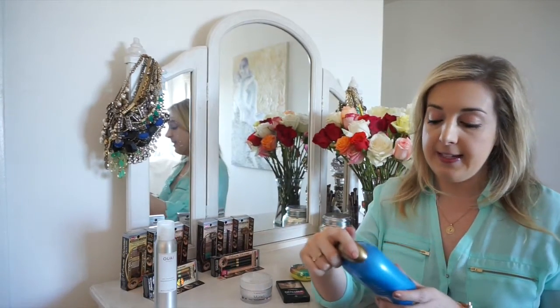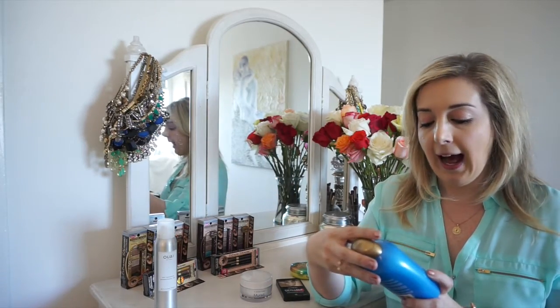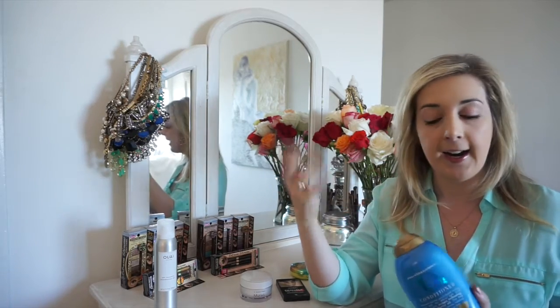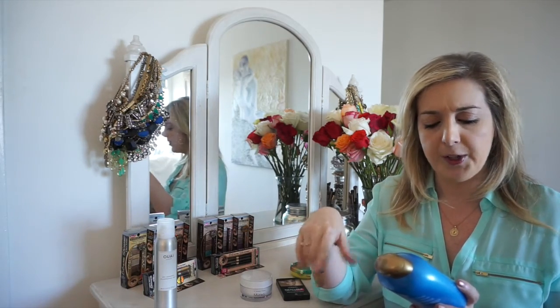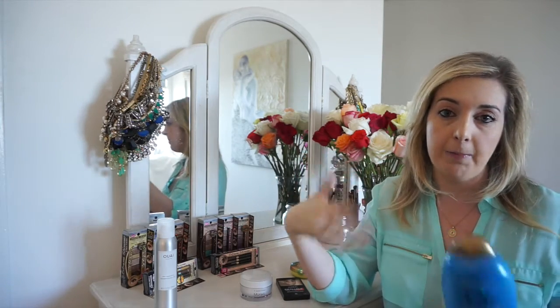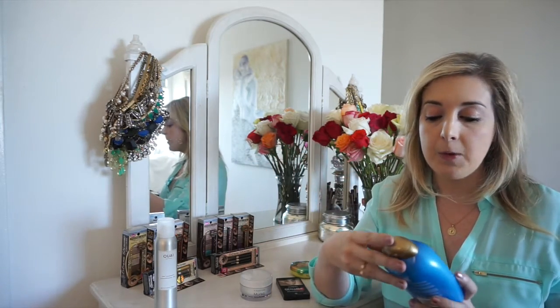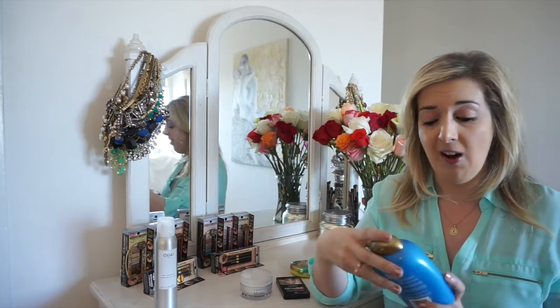My next favorite is this — it's the OGX O2 conditioner. What's really cool about their products is, number one, they're really inexpensive because you can find them at any drugstore, Target, Walgreens, or wherever. I like a deep conditioner because my hair tends to be dry, but I also have fine hair, and this conditioner is great because it's got oxygen technology in it and cloudberry oil. So it's really good for giving volume to fine hair but you also still get a lot of moisture from it because of the berry extracts. I've been using this pretty much every other day and I've noticed my hair is definitely softer.